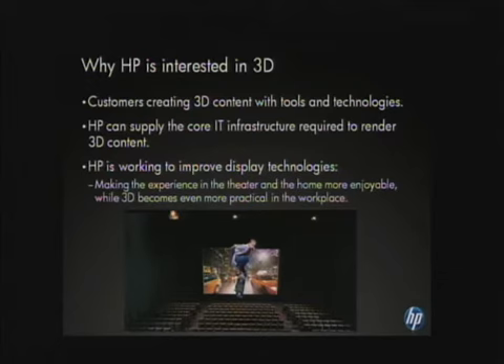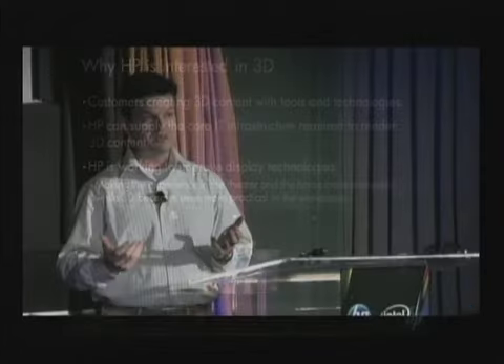Why is HP interested in 3D? Our customers are creating 3D content and they require tools, technologies, and partnerships that we can help offer. Within HP's core IT infrastructure, we need the horsepower to handle the computing for 3D — it's roughly twice the computing of a 2D film because you have both a left and right image. For computer animated movies, using a virtual camera for pre-visualization lets them preview scenes before full filming, saving time in the workflow pipeline and enabling earlier collaboration among more people.